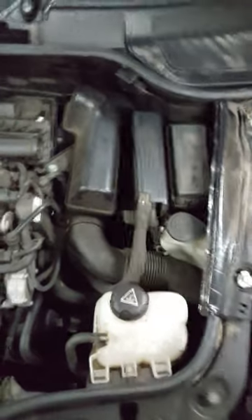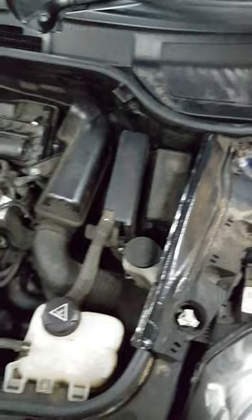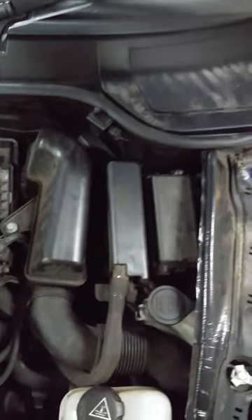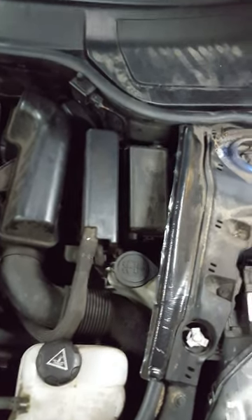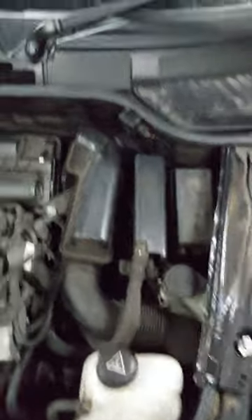This is an 11-plate Mini, so they shouldn't be knackered at this time, but this one was. Searching the internet for the location of the relays, I couldn't find anything. Auto Data wasn't really helpful, and I spoke to the dealer — they couldn't help me either.